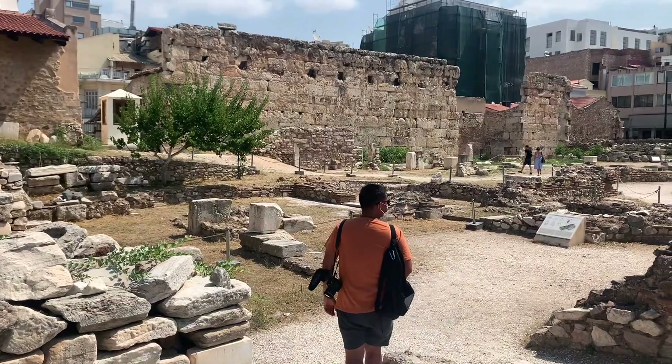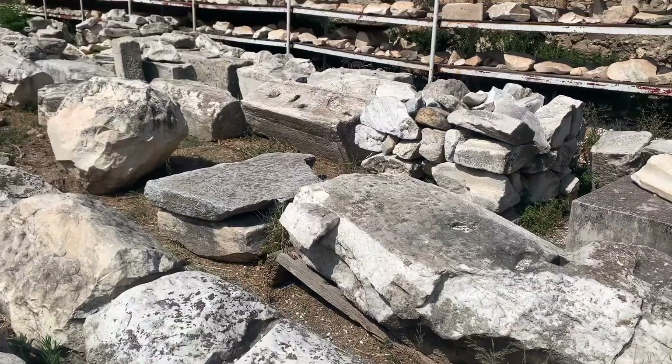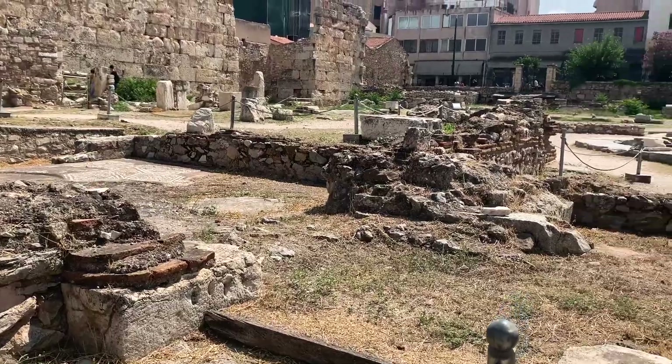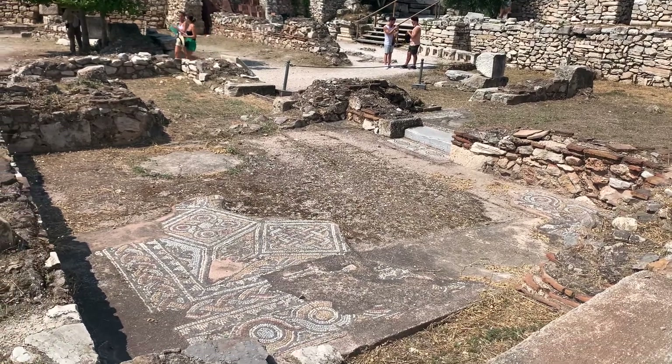We've made it to Hadrian's Library. This is an ancient Roman library where they used to house a lot of their most important documents. It turns out that it was huge — these ruins are really big, and there was even a church inside here.